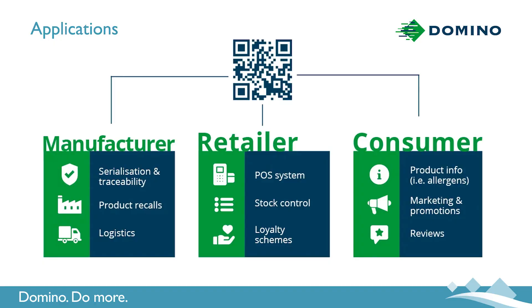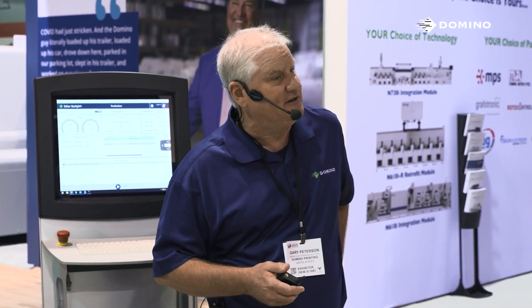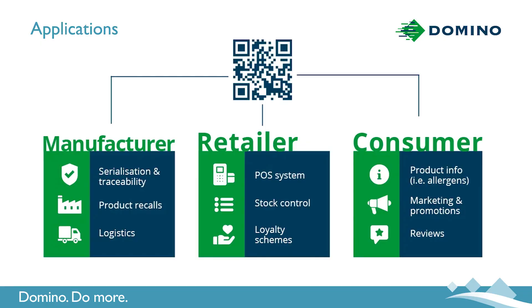The retailer is going to have additional uses for the code. The manufacturer is going to have the ability to track and trace their products throughout their logistic cycle, and in doing so, if a product was recalled, they could track it down to the unit of sale and warn the appropriate people. However, one of the bigger benefits is going to be to the actual consumer themselves. With the use of a smartphone, I would be able to scan a product, know what its expiration date is, its best buy date, get nutrient and allergen information, and access promotional opportunities to engage with the manufacturer.